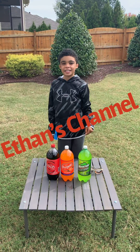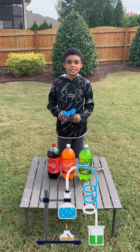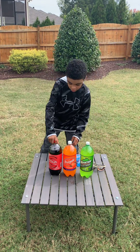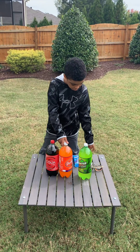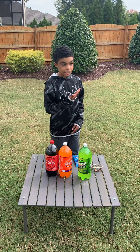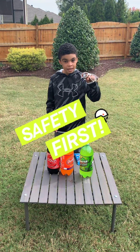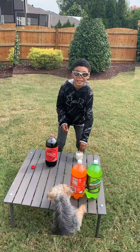Hey everybody, it's Ethan here, and today I decided to do an experiment with Mentos — six rolls — with these sodas: Coca-Cola, Orange Fanta, and Mountain Dew. We got the knockoff version just for the experiments. And for safety, I'm going to have these glasses to see what reaction we get. Here we go.